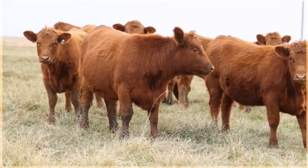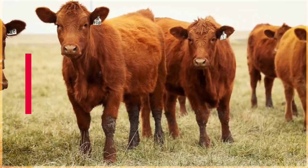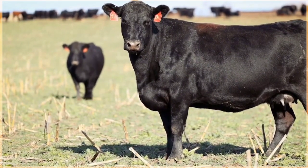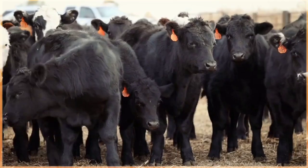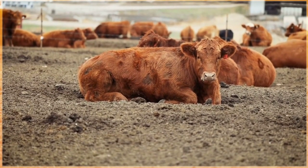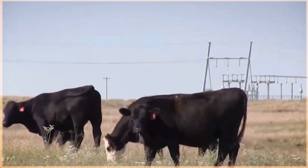The Gelbvieh breed of cattle originated in Germany and is known for its excellent maternal characteristics, fertility, growth rate, and meat quality. These cattle have a distinct golden color, with a well-muscled body and a slightly Roman nose. Gelbvieh cattle are highly adaptable and can thrive in various climates and terrains. They have a high fertility rate and good mothering abilities, ensuring healthy calves with a strong survival instinct, and are known for their efficient feed conversion and rapid weight gain.